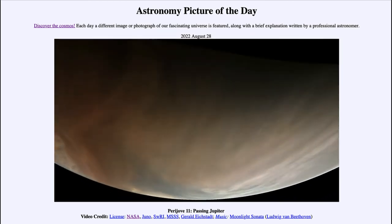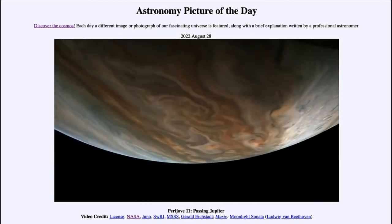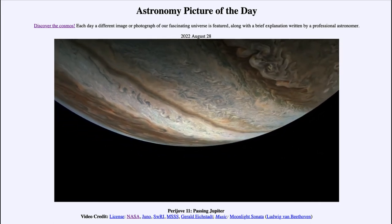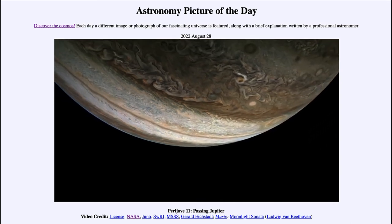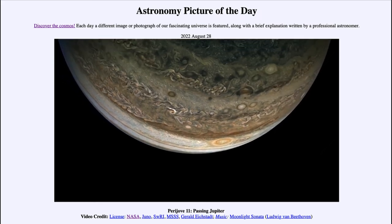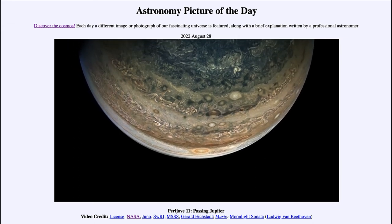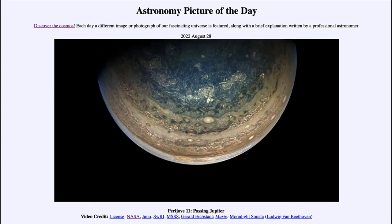We see the distinct banding structure that we associate with Jupiter. We make our closest approach and then start to recede towards the other side, where we can again see all of that banding — alternating light and dark bands — and great storms in the atmosphere with lots of turbulence. We can see all the flow of the various currents going on in Jupiter's atmosphere, then head off toward the other pole where we again see the blue color.